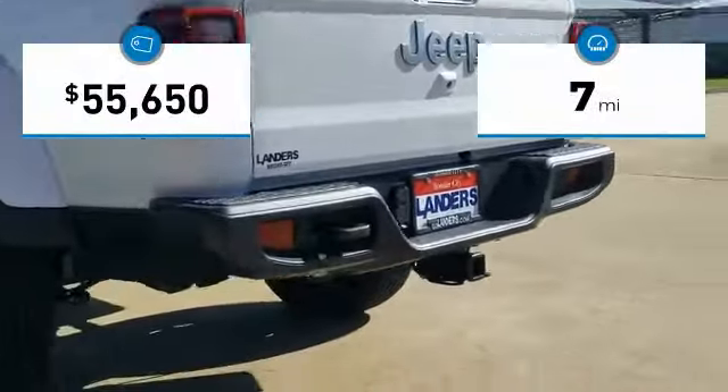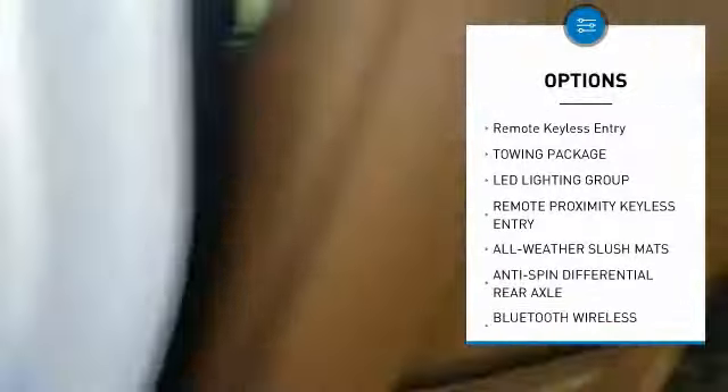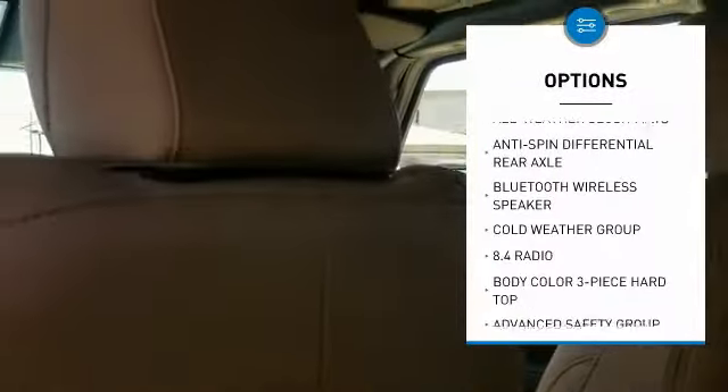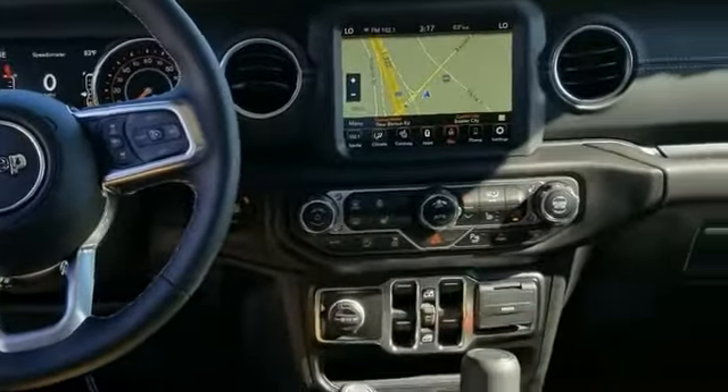This vehicle has less than 100 miles. Here are some of this vehicle's great options: convertible, remote keyless entry, towing package. This vehicle offers reliability and good looks at a great price. So come in and take a test drive today.